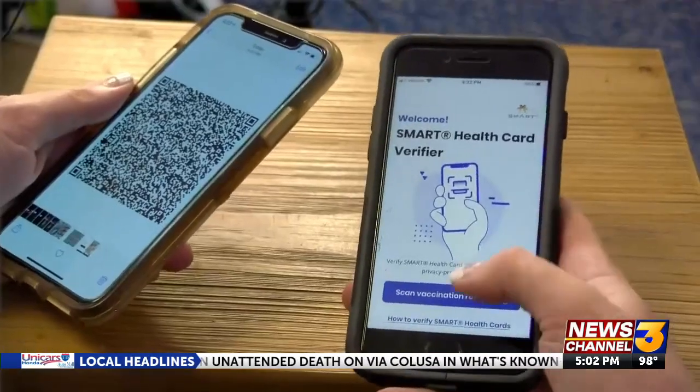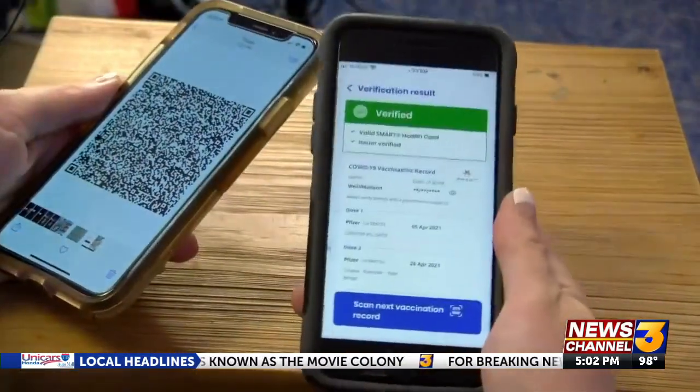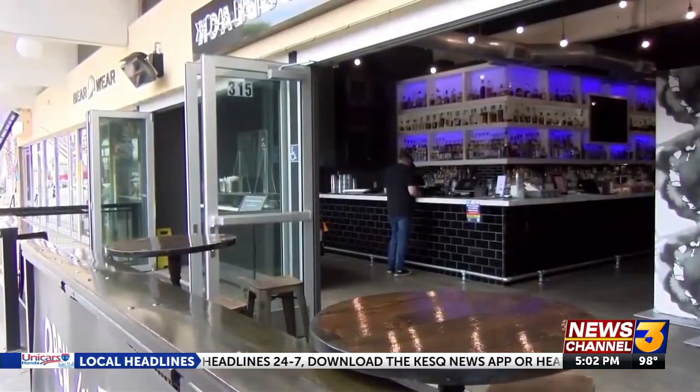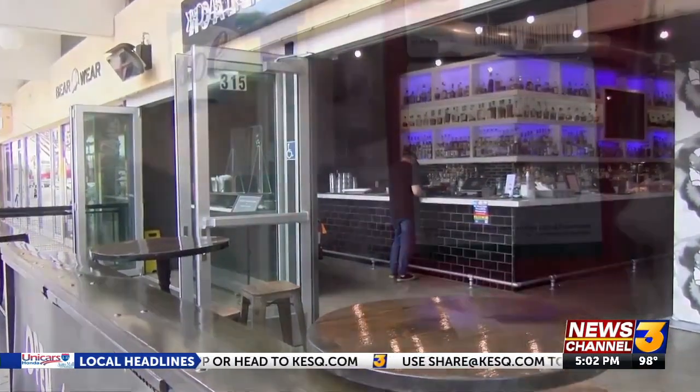Meanwhile, businesses can download a special app to scan those QR codes — it's called the Smart Health Card Verifier app in the App Store. After scanning a customer's code, the app verifies their information and shows they've been vaccinated. The city says they plan to work closely with businesses and residents, learning what works best and making adjustments if necessary.